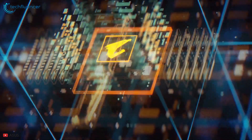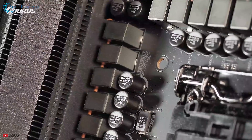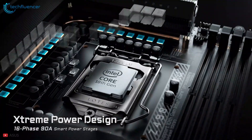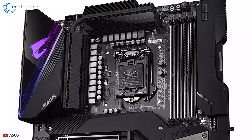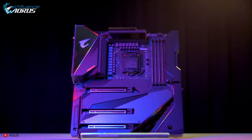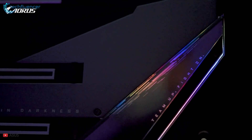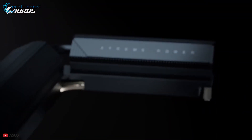Finally, at number 1, we have the Gigabyte Z490 Aorus Xtreme. Like the Maximus 12 Extreme, the Gigabyte Z490 Aorus Xtreme offers impressive power capacity. It provides 16+1 power stages, each of which puts out an impressive 90 amps — enough for just about any hardware you want to add. The nano carbon base plate provides plenty of heat dissipation, and the PCIe slots are surrounded by a large robust heatsink. The cooling fins have a nano carbon coating along with an internal heat pipe, and it also has VRAM cooling for more rendering performance.